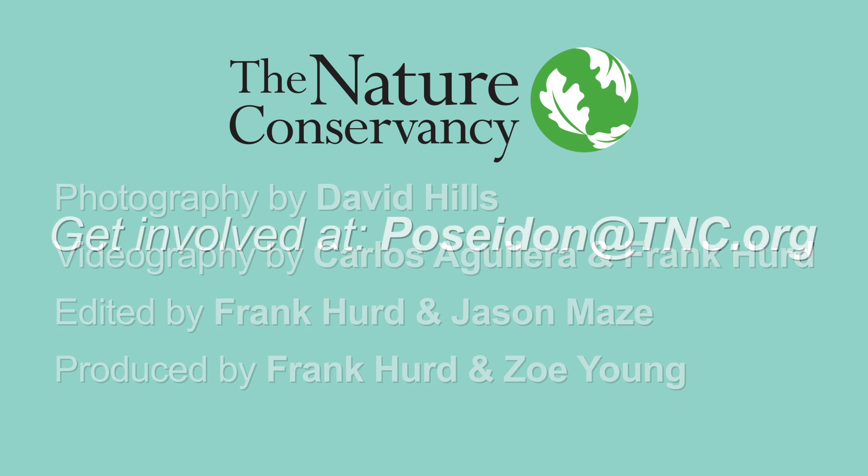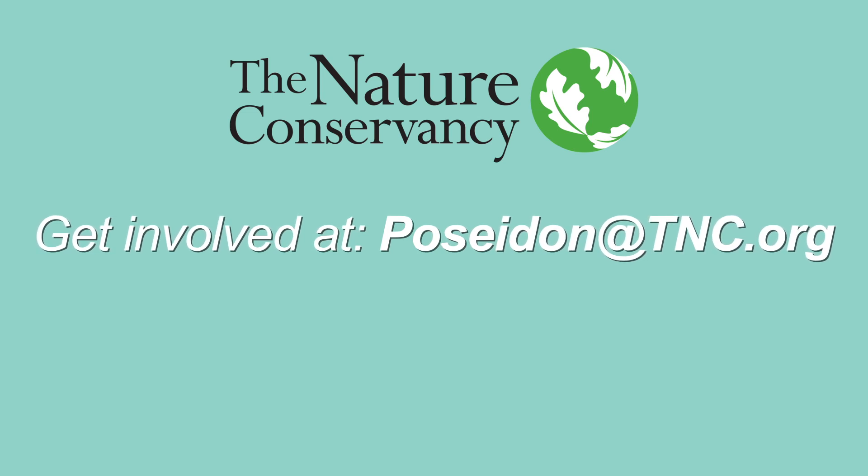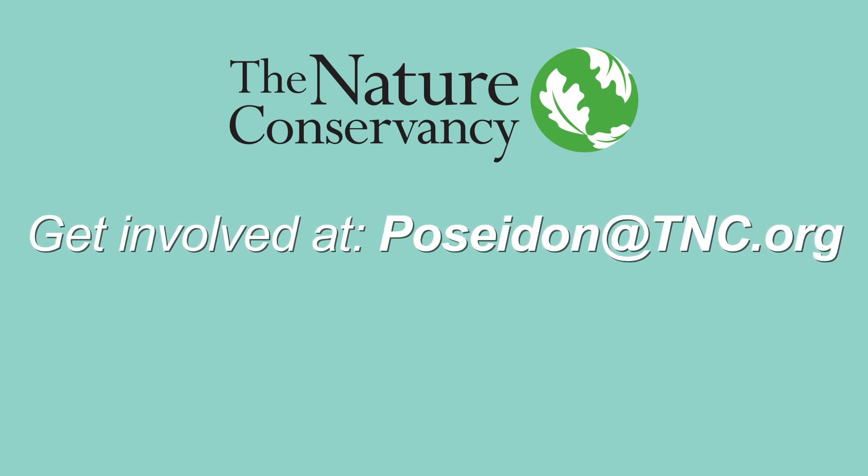To get involved or find out more about how we plan to bring Poseidon to new communities, contact us at poseidon@tnc.org.